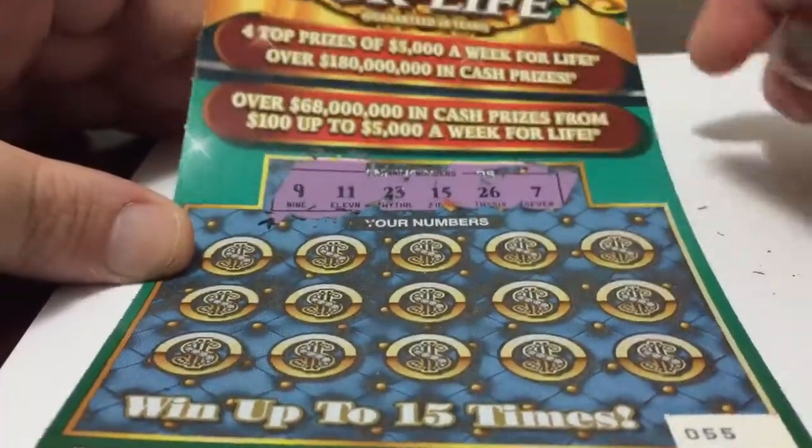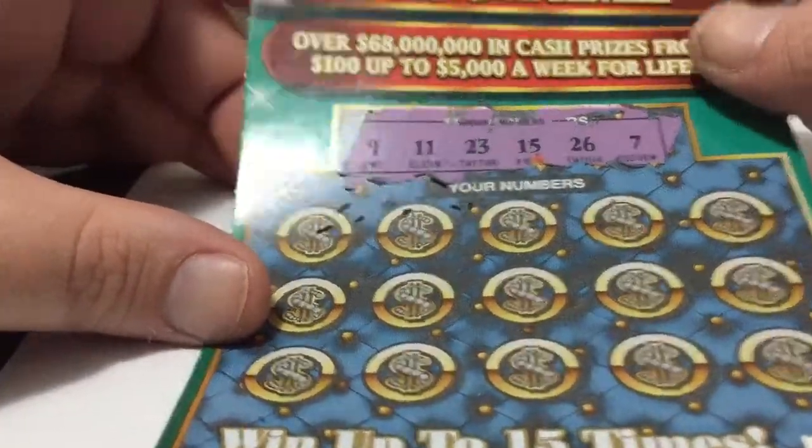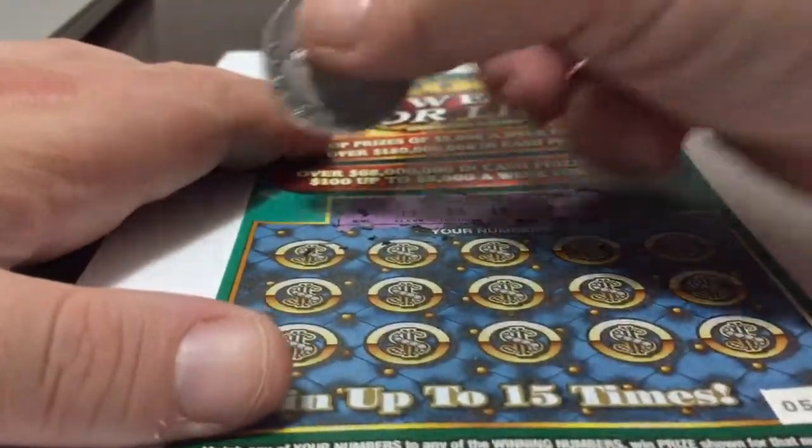Okay, so we have to look for numbers 9, 11, 23, 15, 26, or 7. Let's see if we get something really good here.